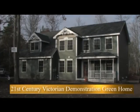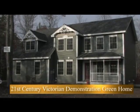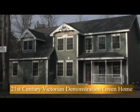Hi, this is Steve Reddy of Zetland Homes. We're at the 21st Century Victorian Demonstration Green Home which we built in Loudon, New Hampshire.